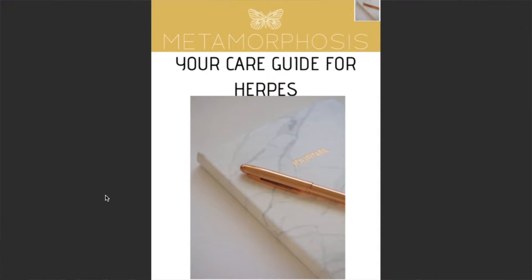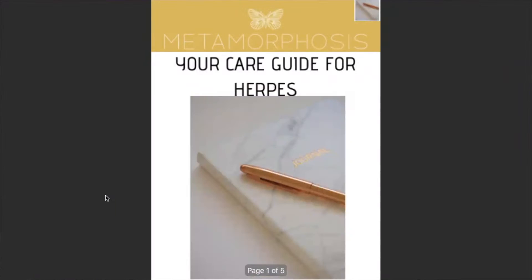Before we get into today's video, I'm going to ask you to go ahead and download the free guide that I've created for you. This is a care guide that tells you how to care for your herpes one outbreaks and your herpes two outbreaks. I also have two products I recommend on that guide — one for your cold sores and one for your general herpes outbreaks. These are natural and inexpensive products.